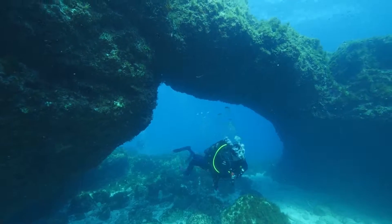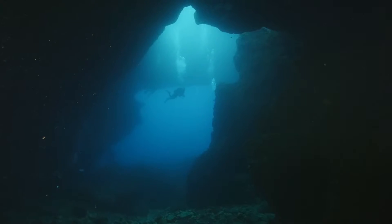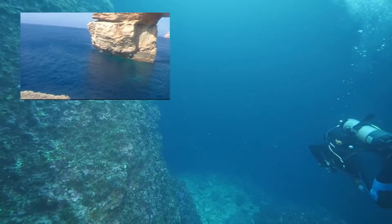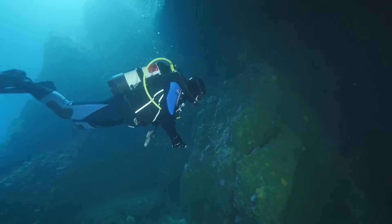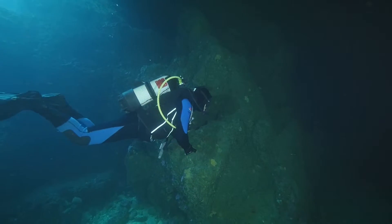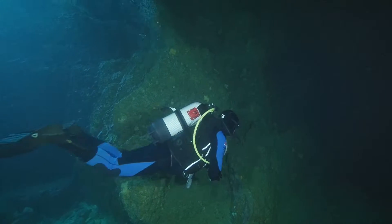One of the most popular dives is the Blue Hole in Gozo. It is a stunning location with a spectacular limestone arch as well as the blue hole. At the bottom of the hole there is a large cavern, but deep below the surface in this world without any light, there is a problem.